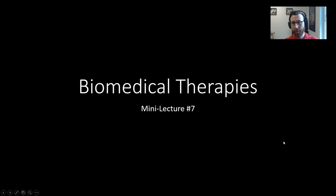Hey everyone, welcome to mini-lecture number seven from our therapies unit. This is our final mini-lecture from therapies, and it's also our final mini-lecture for the course, which makes me a little bit sad. Okay, let's get into it.